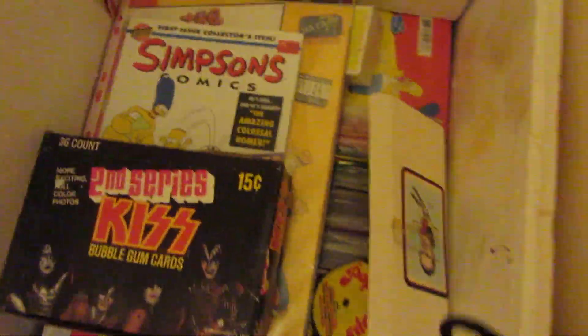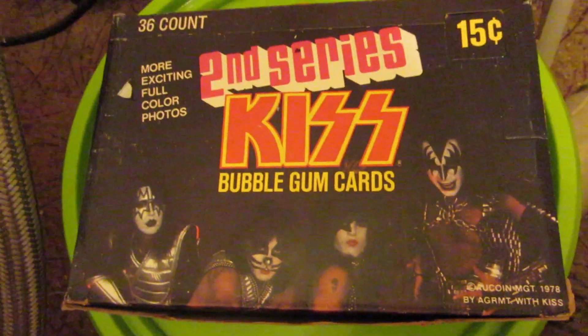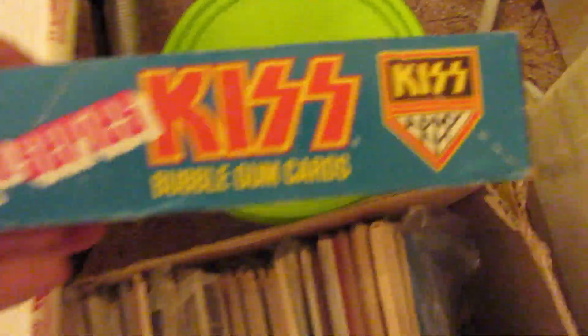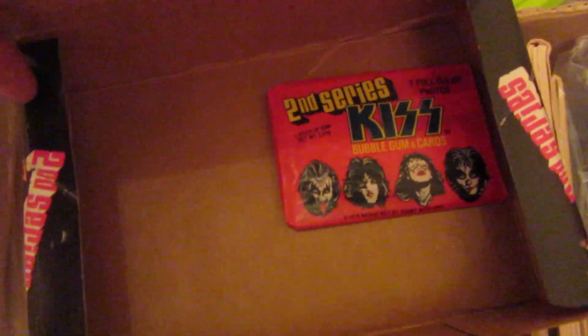What the hell? That was noisy. His second series box, empty. What a bugger. It's in good nick though. Wait a minute — one pack left.